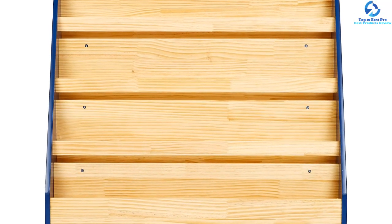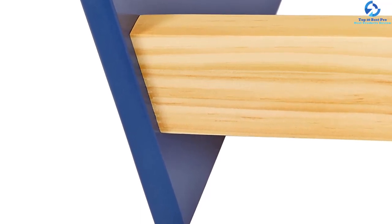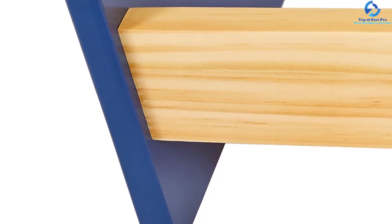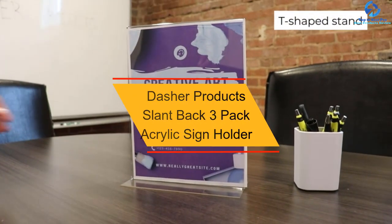Prepared from both hard pine and MDF, the tough book display provides dependable strength and firmness. Its eye-catching natural pine texture with vibrant blue accents makes an exciting, cheerful addition to any space.